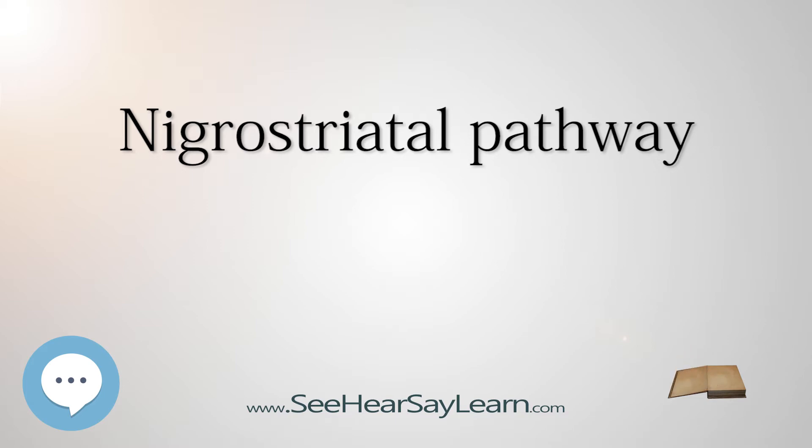Clinical Significance — Parkinson's Disease: Parkinson's disease is characterized by severe motor problems, mainly hypokinesia, rigidity, tremors, and postural imbalance. Loss of dopamine neurons in the nigrostriatal pathway is one of the main pathological features of Parkinson's disease.